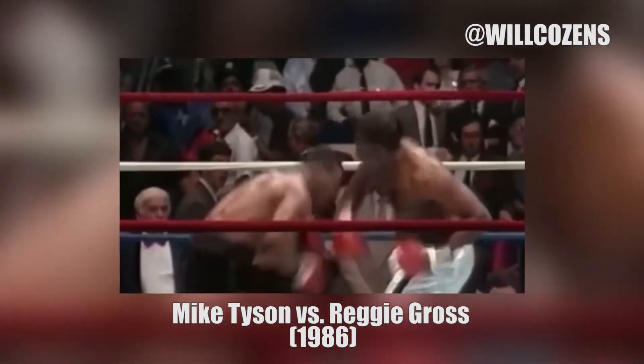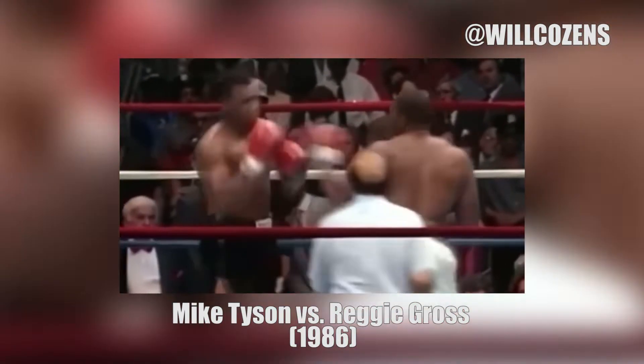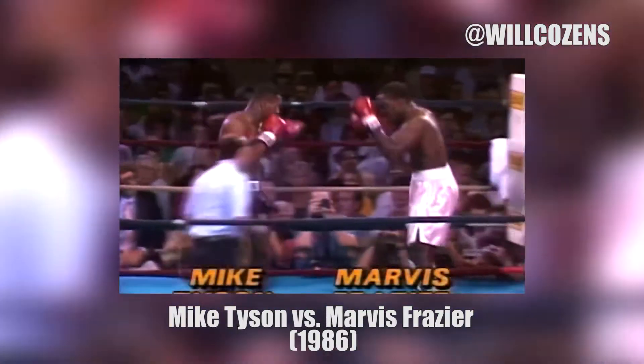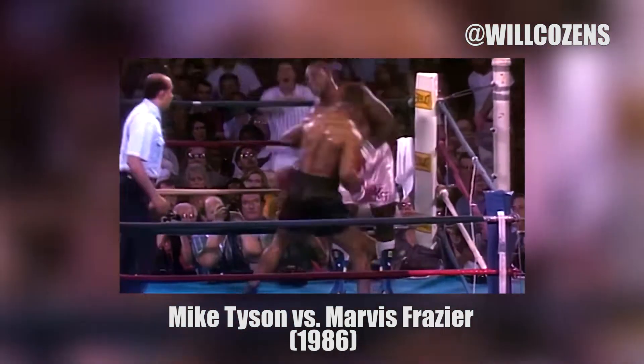Mike Tyson was taking a beating against Reggie Gross in 1986, until Mike Tyson unloaded one of these. Mike Tyson vs. Marvis Frazier in 1986. Uppercut, and Marvis is hurt!